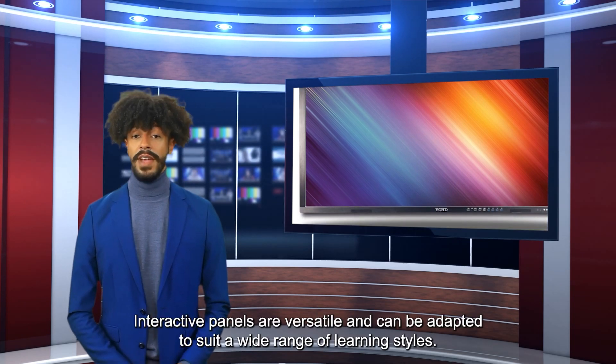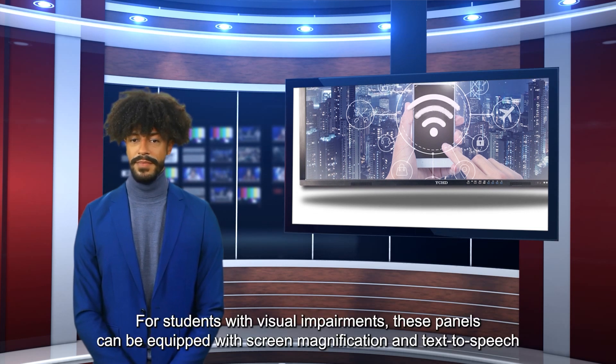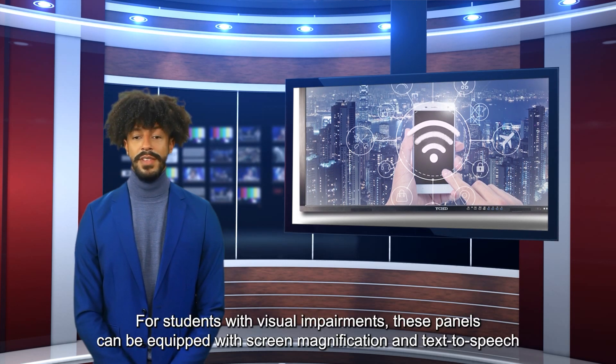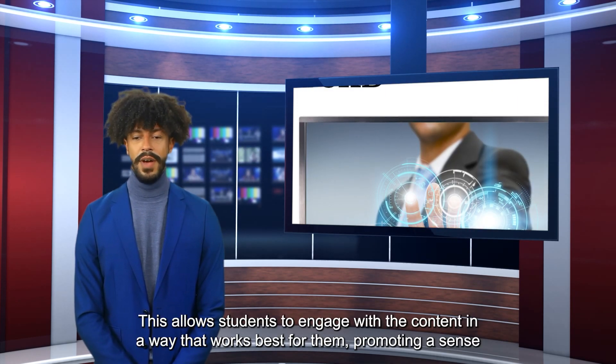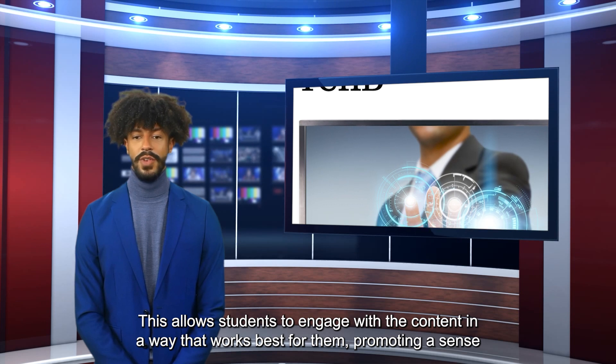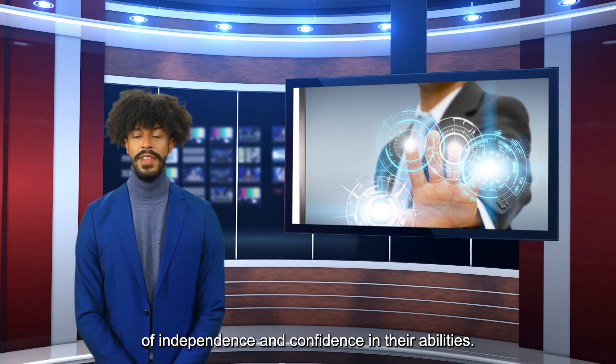Interactive panels are versatile and can be adapted to suit a wide range of learning styles. For students with visual impairments, these panels can be equipped with screen magnification and text-to-speech features. This allows students to engage with the content in a way that works best for them, promoting a sense of independence and confidence in their abilities.